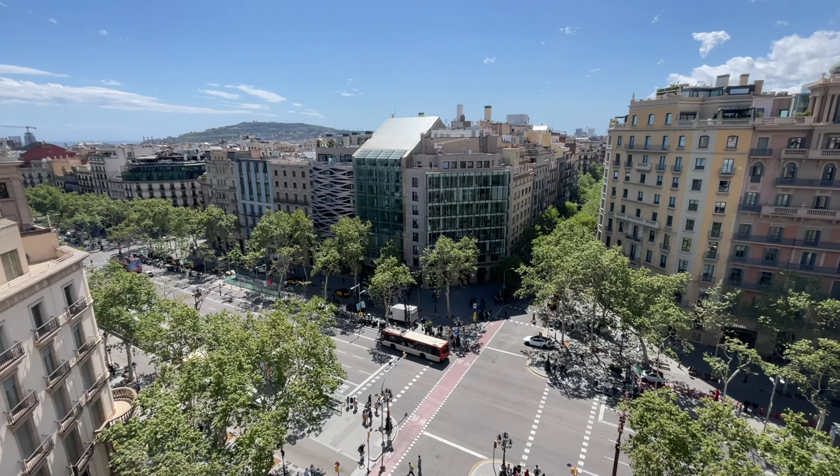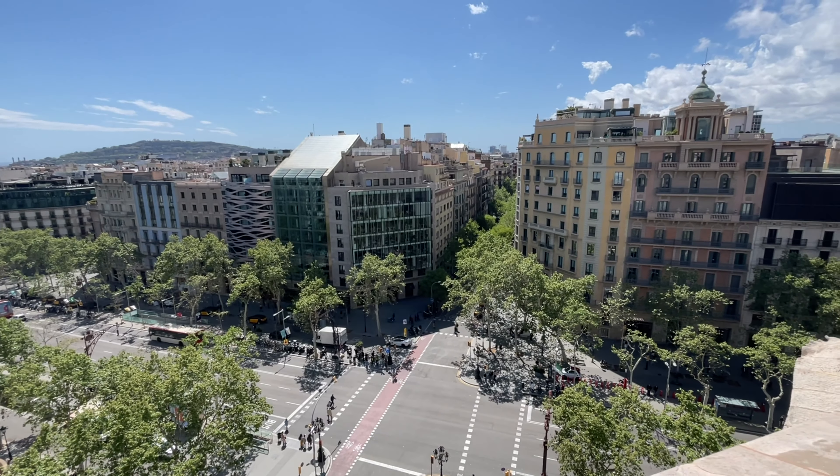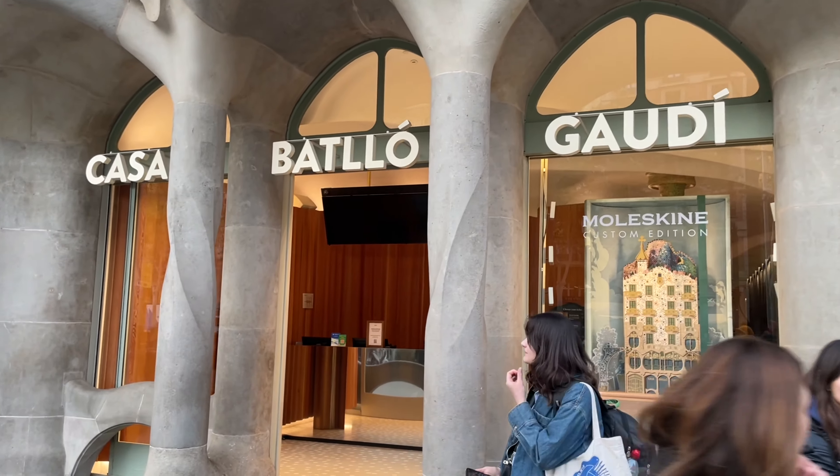We're going up here, up the main shopping strip - some really nice shops along this section. First off we're going to visit Casa Batlló, and we're going to follow that up shortly afterwards with another of Gaudí's architectural delights.